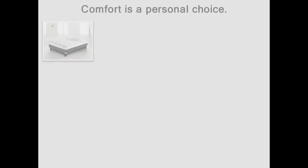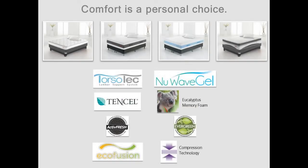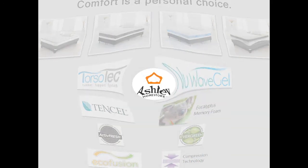The bottom line is that comfort is an individual and a personal choice. But with all of these mattress types, sleep technologies, and incredible features available in your bedding gallery, guests are sure to find the right sleep solution to provide years of relaxing, restful, and rejuvenating sleep.